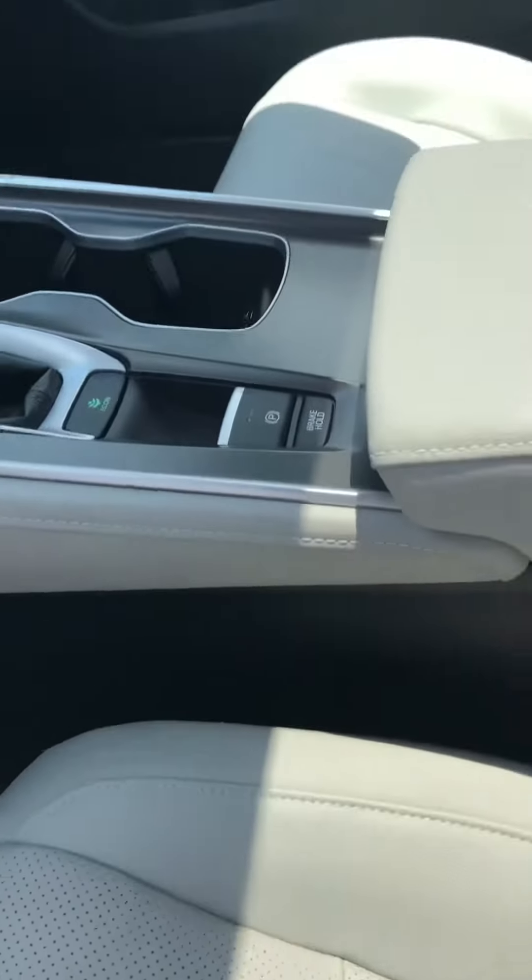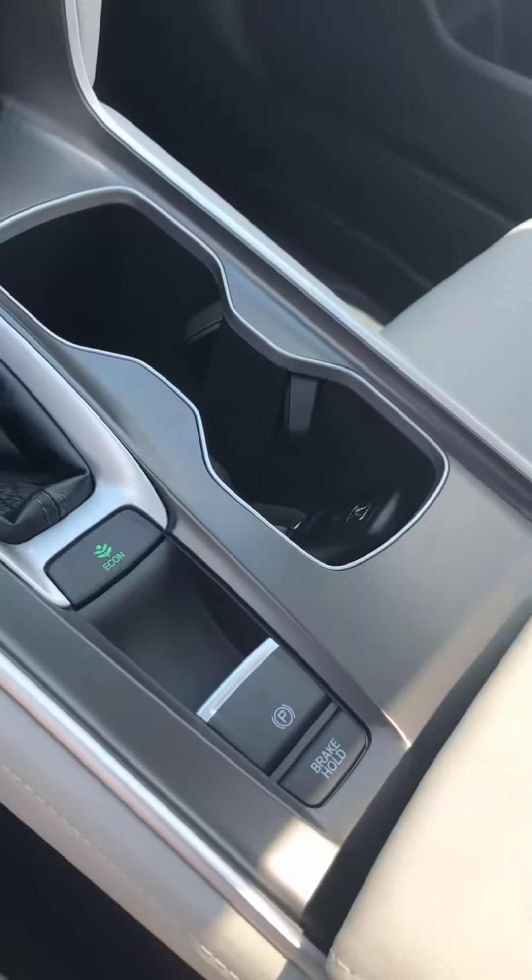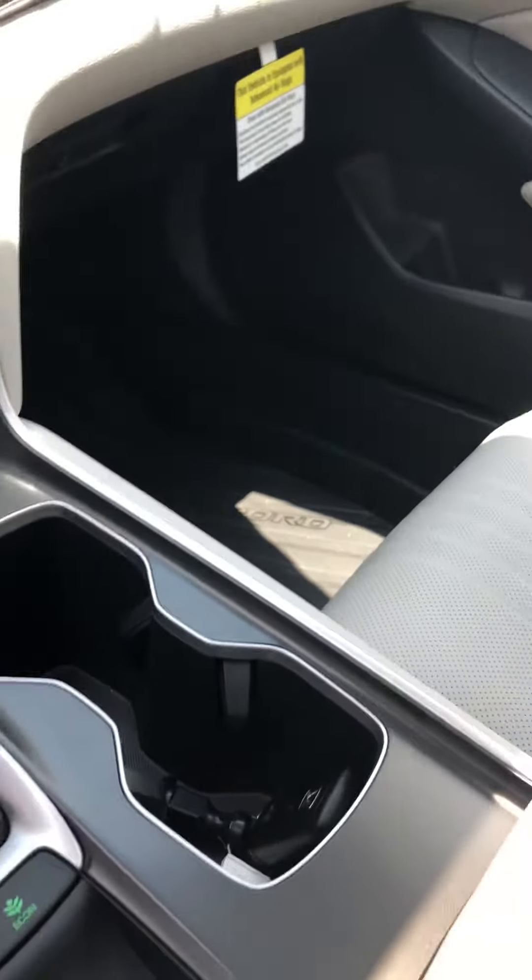The ivory colored leather interior does have the electric parking brake and brake hold feature. All-weather mats, front, rear, and in the cargo area.